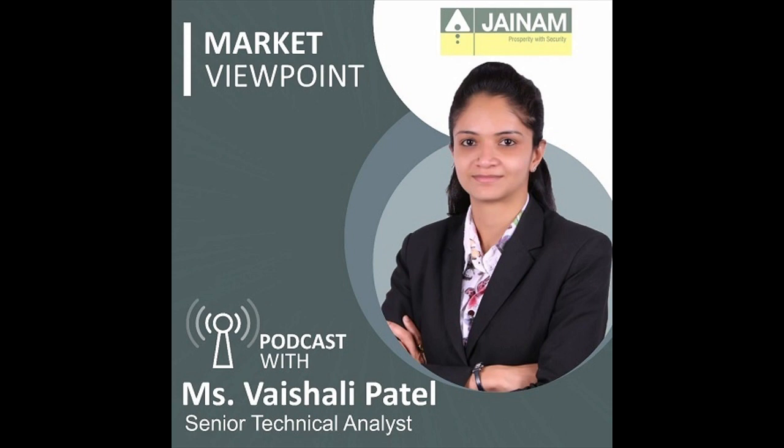Bank Nifty cumulative open interest decreased by 7% and price decreased by 1.35%, suggesting long unwinding. On the option front, Bank Nifty 20th December monthly option data suggests that the highest open interest on the call side was seen at the 48,000 strike with open interest of 1 lakh 89,258 lots, and the highest open interest on the put side was seen at the 47,000 strike with open interest of 1 lakh 29,738 lots. Maximum open interest change on the call side was at the 48,000 to 48,100 strike with an addition of 31,010 lots, and maximum open interest change on the put side was at the 47,000 strike with a decrease of 42,029 lots.